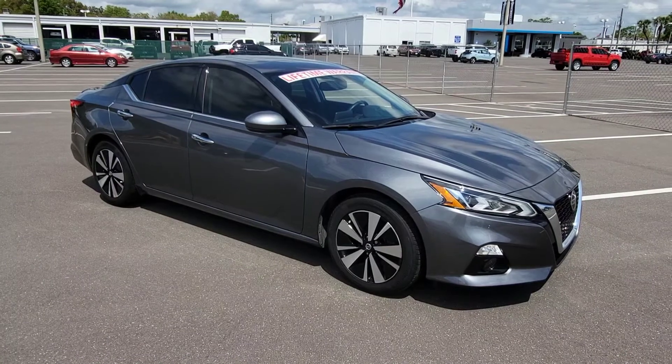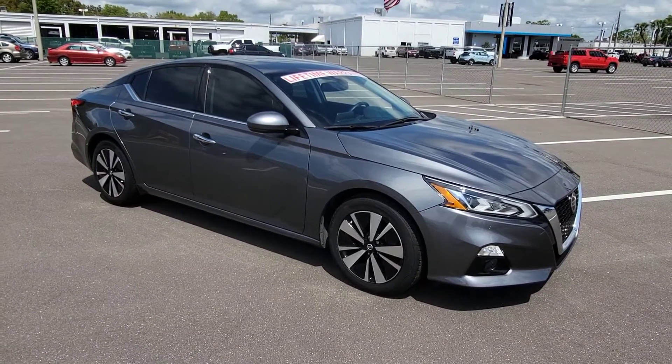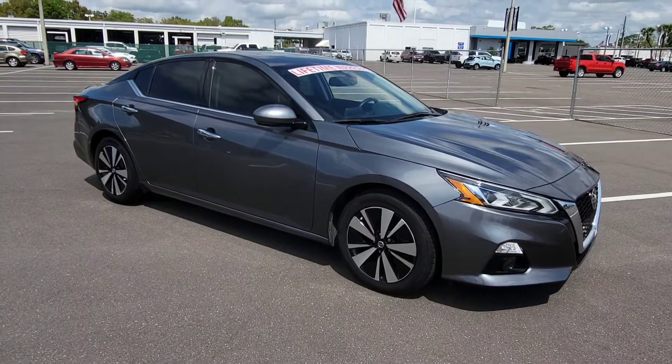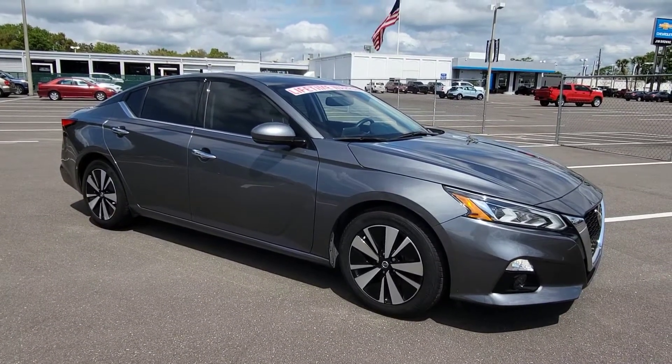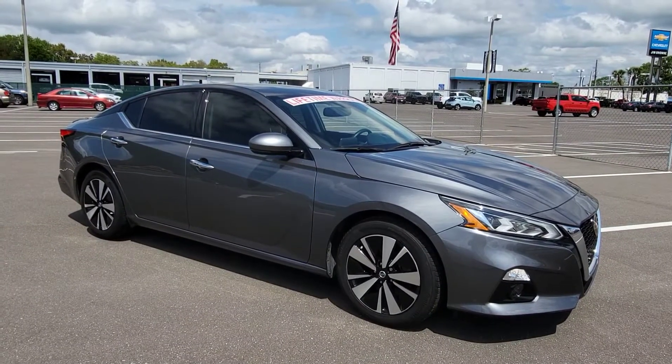If you look at the description of the vehicle, you'll see there is a link that will take you right to the car. You can see more photos of it, see the vehicle history report, apply for financing, appraise your trade — all that right from home. We just want to make things easy for you and save as much time as we can. I hope this helped out some. I look forward to meeting you here at the dealership. Have a great day.